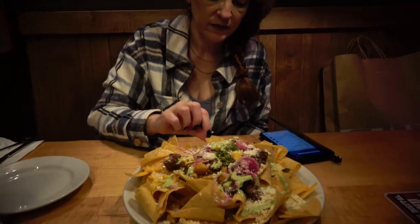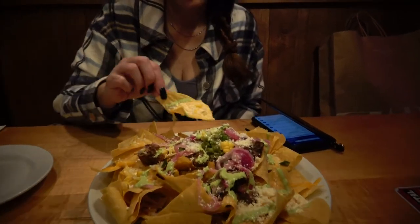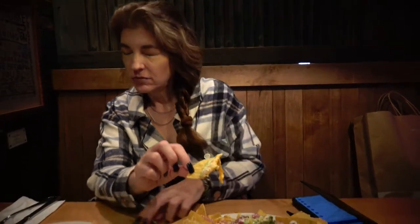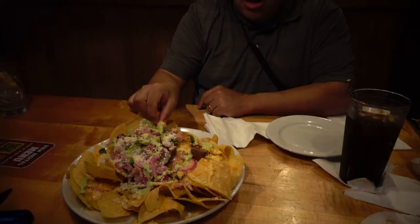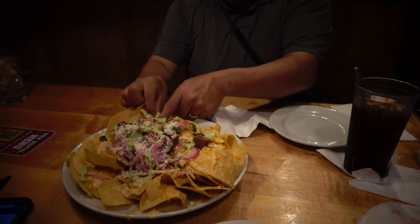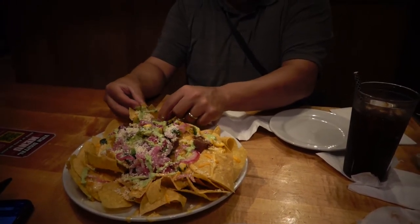Jenna goes in — there's no brisket on this one. No brisket? Okay. Going to try it. It's good — they're pretty good.